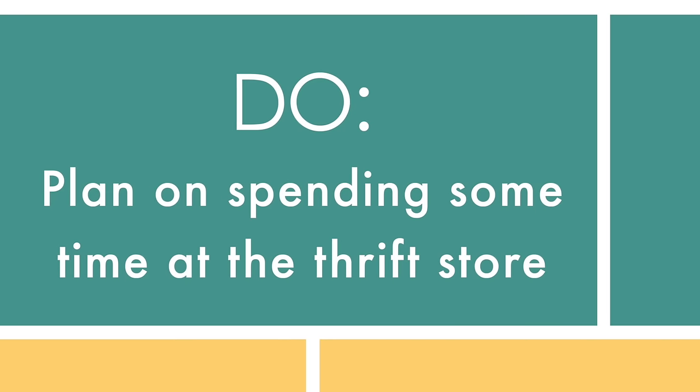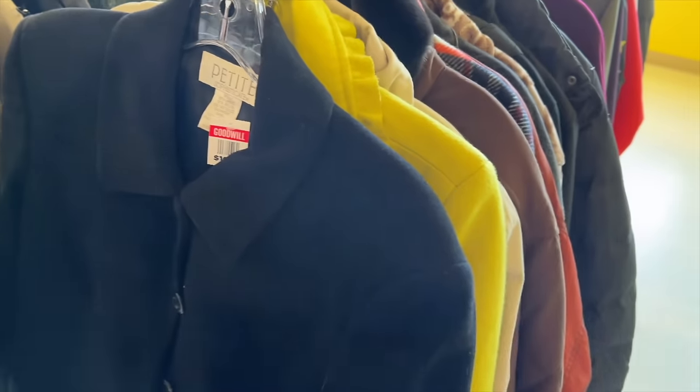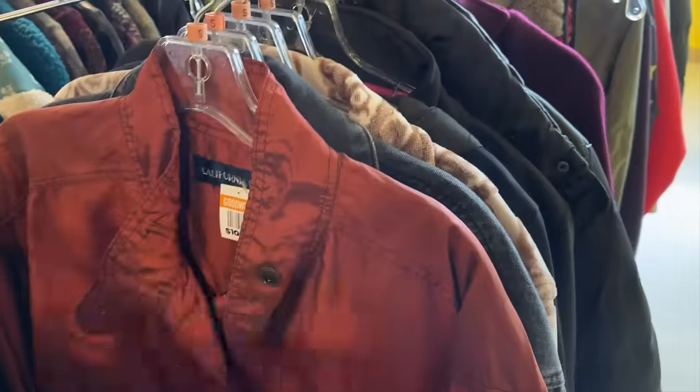Do plan on spending some time at the thrift store. The first time I figured this out, I had gone with my sister. She got a cart and literally went through every single shirt. I thought we'd be there all day — and we were there for quite some time, but I actually found some great items doing that. Spend some time there, pack yourself a lunch, get a coffee, clear out your schedule. You can't speed in and out and expect to find great finds.